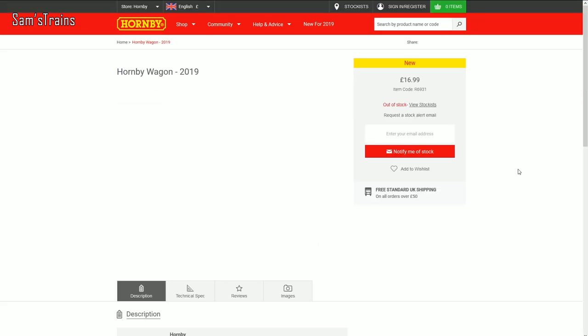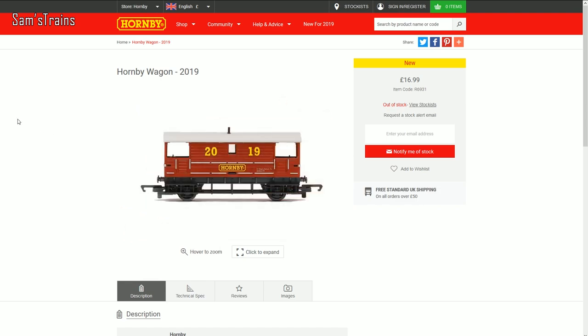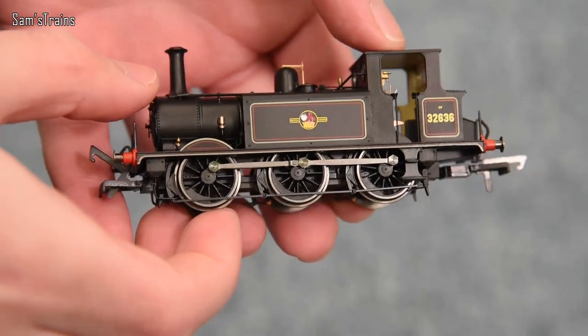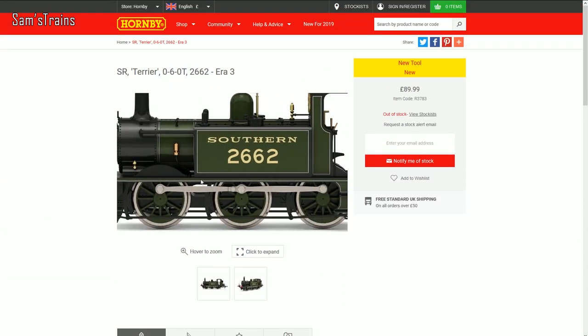A very interesting new release from Hornby is the 2019 wagon/brake van — an unusual looking thing but really nice in Hornby colours. They're apparently already out of stock on Hornby's website, though some retailers may still have them. Also, a few more Terriers have come into stock: the BR black version was first, and since then the KESR blue and Southern green versions have been released, both looking really lovely. If you haven't seen the Hornby Terrier review yet, I'll put a link up — it's quite an interesting model and not too bad given the price.